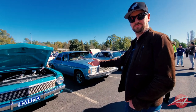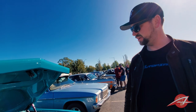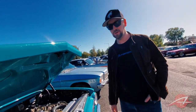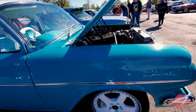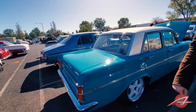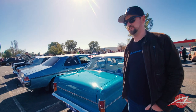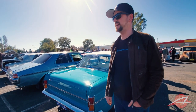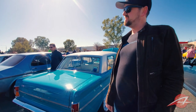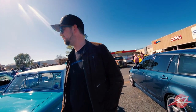Here's an EH Holden — it's a '64. These are one of the most popular Holdens nowadays with people restoring them. This one's got triple carbs so it's probably a little bit more than the standard red six. These are really loved by a lot of people — they were the first car for a lot of the boomer generation. Is this kind of the Chevy Bel Air of Australia? Not quite, but similar lines I guess.